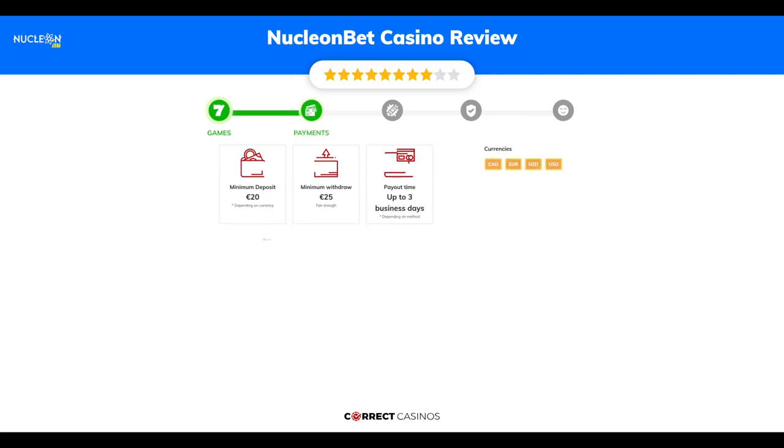Chapter 2, Payments. The minimum deposit amount at Nucleon Bet Casino is just 20 euros, and the minimum cash out amount is 25 euros, which might vary depending on your currency. The usual cash out time is up to 3 business days, depending on the selected withdrawal method. You can deposit or withdraw with Diner's Credit Card, Discover Network, EchoPayZ, Interac, JCB, and others.